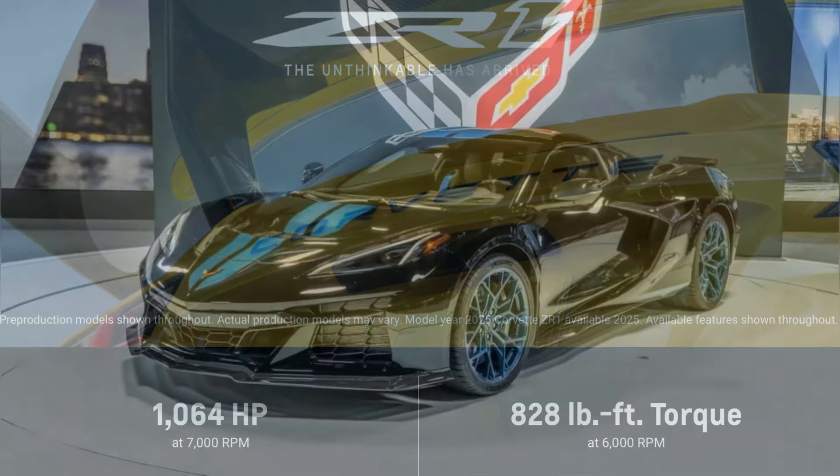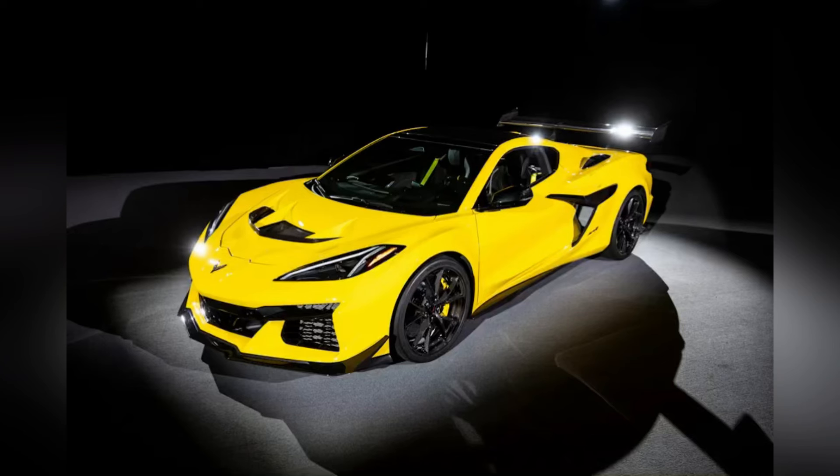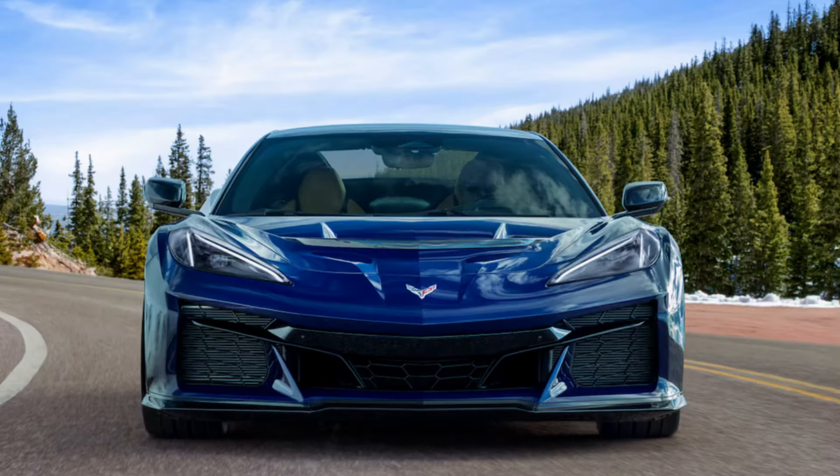Just as Tadge mentioned in the early development of the Z06 and the LT6 program, the LT6 was going to be bespoke to the C8 Z06. The LT7 is obviously going to be bespoke to the ZR1. The LT7 is not an LT6 with just two turbo slaps added — they were actually co-developed together along the same timeline. Yes, they share some parts back and forth, but for the most part the only thing they share is the architecture, and everything has been changed and beefed up for the LT7.